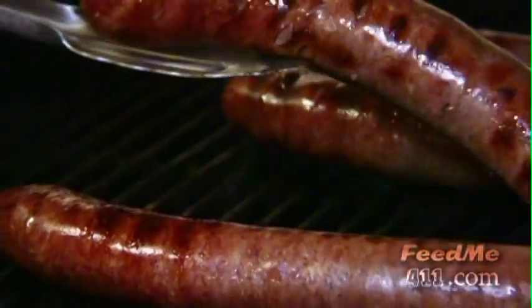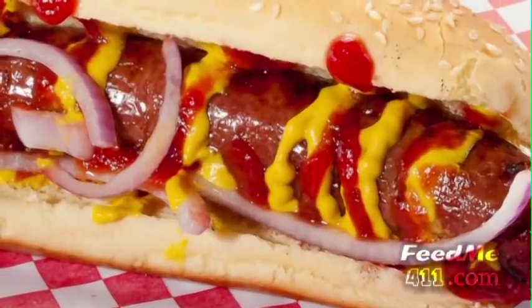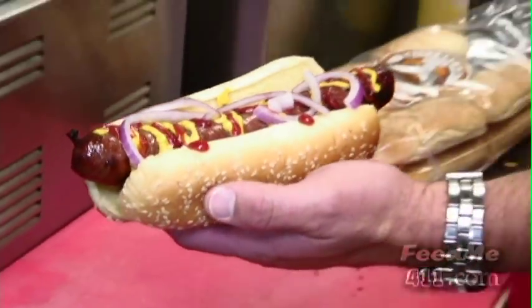Here we have one of my favorites — it's their hot dog. It's homemade with natural casing, made from the best of the pork and steak trimmings. There are no shortcuts made here. This is one fine hot dog.